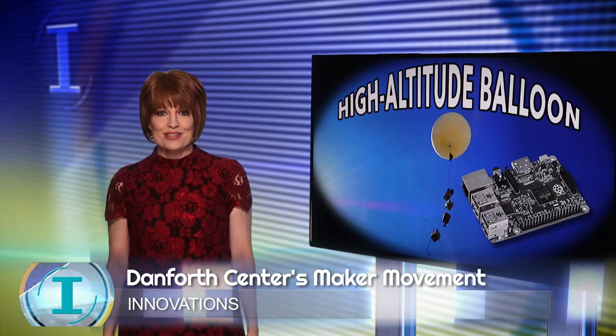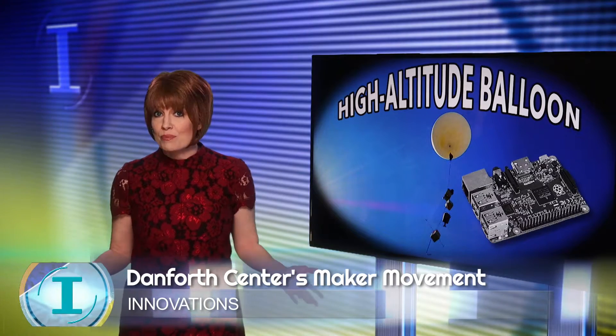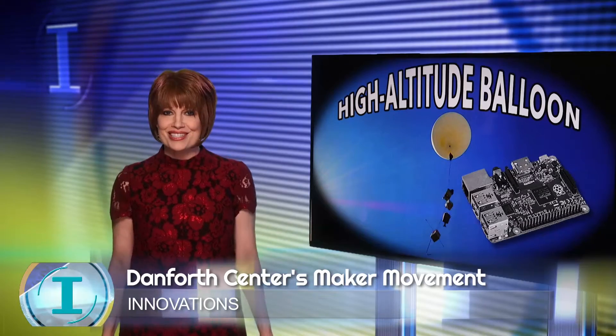HECETV's Rod Milam tells us how the do-it-yourself maker culture led one researcher to develop an after-hours passion for flying high-altitude balloons.